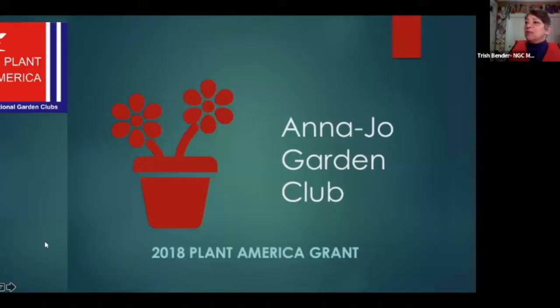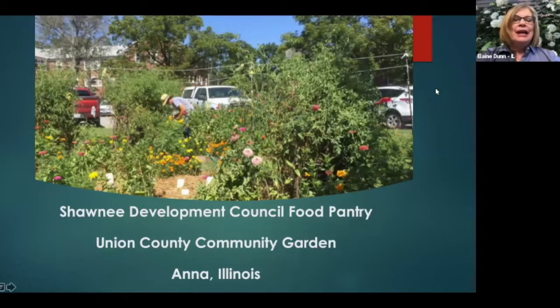Our next garden comes from southern Illinois, outside of Paducah, and here to present the community garden food insecurity sustainability project is Elaine Dunn. My name is Elaine Dunn, and I represent the Anna Joe Garden Club of Illinois. We are located in deep southern Illinois, near the confluence of the Ohio and Mississippi Rivers. The Shawnee National Forest covers a large part of our region, giving us optimum habitat for wildlife, protected wetlands, and we're fortunate to be in the Mississippi Flyway — a popular destination for birding enthusiasts.